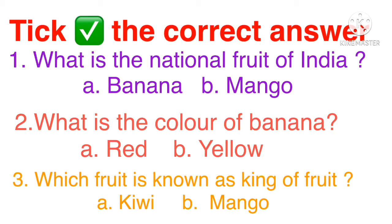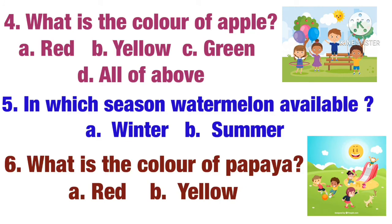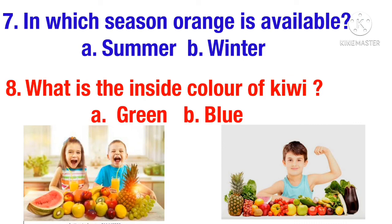Okay, my dear student, your homework — take the correct answer. But remember, I won't tell you the correct answer. First question: what is the national fruit of India? A) Banana, B) Mango. Second question: what is the color of banana? A) Red, B) Yellow. Third question: which fruit is known as king of fruit? A) Kiwi, B) Mango. Fourth question: what is the color of apple? A) Red, B) Yellow, C) Green, D) All of the above. Fifth question: in which season is watermelon available? A) Winter, B) Summer. Sixth question: what is the color of papaya? A) Red, B) Yellow. Seventh question: in which season is orange available? A) Summer, B) Winter. Eighth question: what is the inside color of kiwi? A) Green, B) Blue.